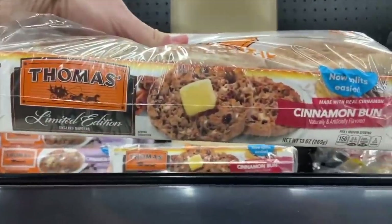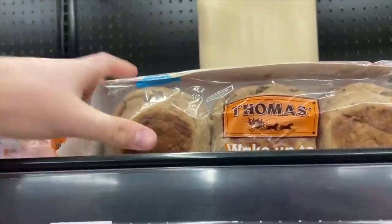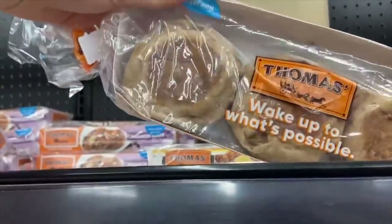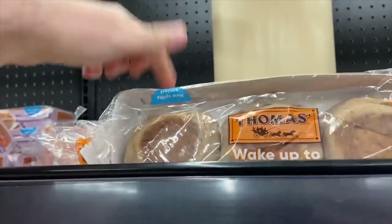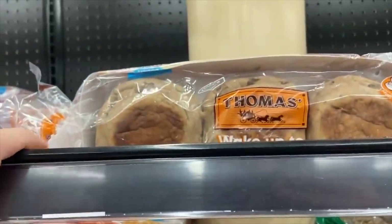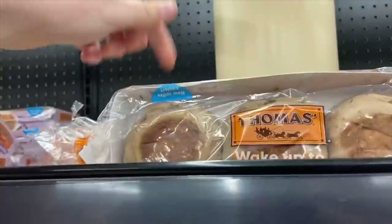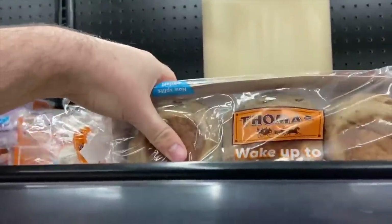The Thomas Cinnamon Bun English Muffins are a really amazing deal. Walmart has these for $2.68, there's an Ibotta rebate for $1.25 back on one, and a Fetch Rewards rebate for $0.30 back on any Thomas product. That makes them just $1.13 — just make sure it's the Cinnamon Bun kind.